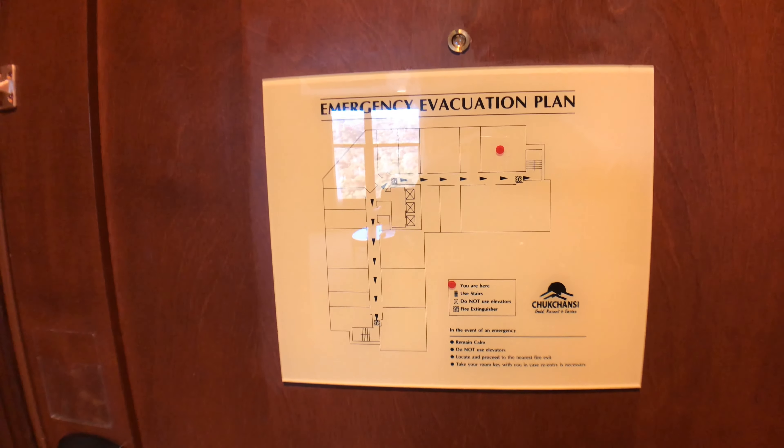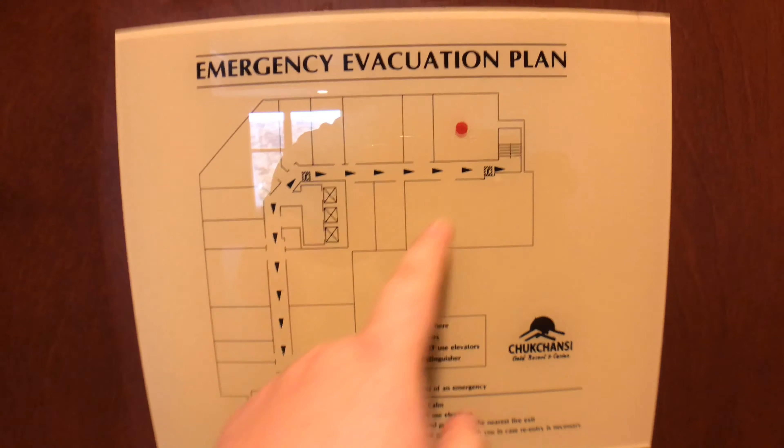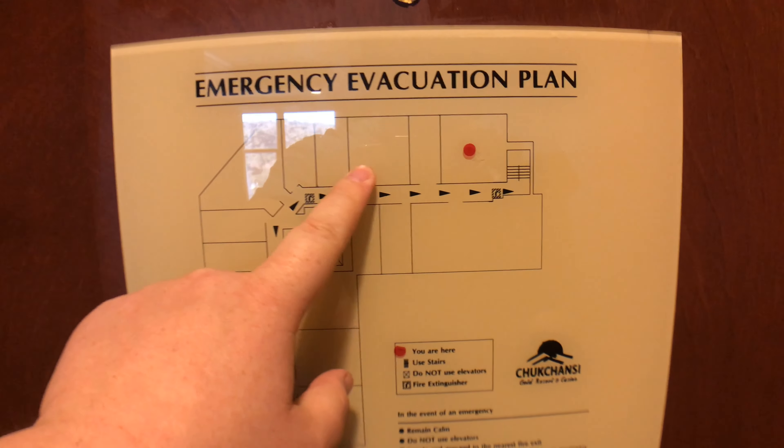Hey everybody, welcome back to another episode of Banzai Yama Review. Today Banzai Squad, we are coming to you from Chikansi Gold, and we're staying in the King's Suite. If you're new to the channel, please hit that like and subscribe button, and hit the bell for notifications so you can continue to get great reviews. Take care everybody, and we'll see you after the review.